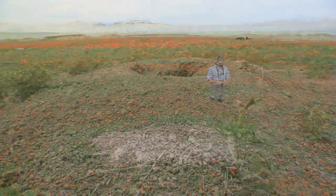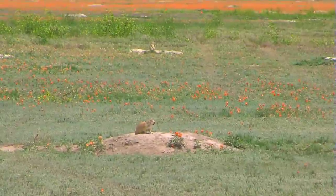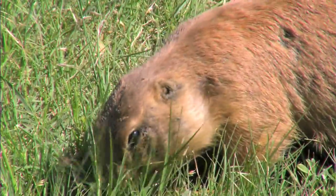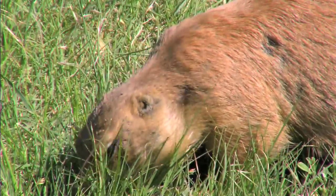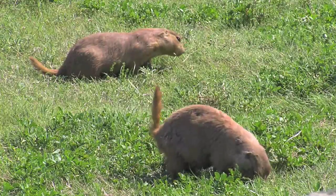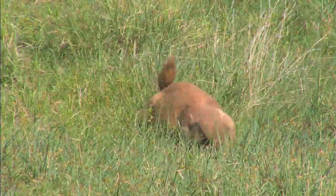One of the first things you notice about any prairie dog town are the mounds. That elevated mound provides them with a lookout. Prairie dogs are absolutely the ultimate in obsessive lawn keepers. They come out onto the prairie and chew off any bit of vegetation that's over six or eight inches tall, so they can see out and watch for predators.